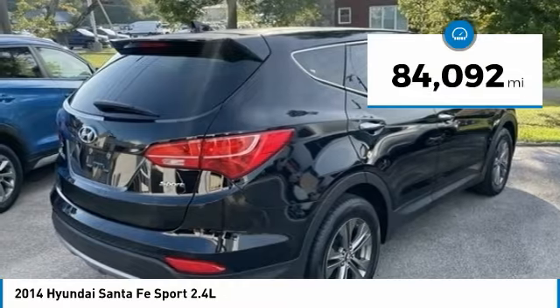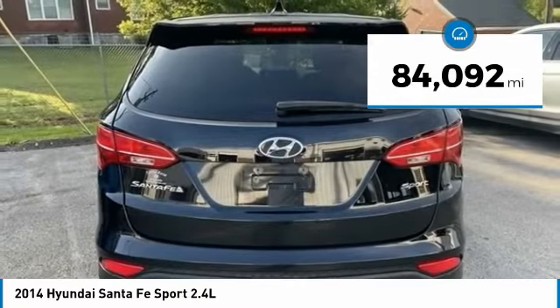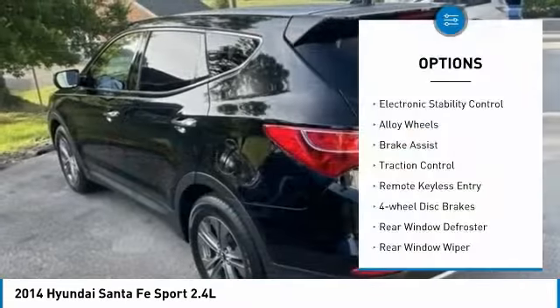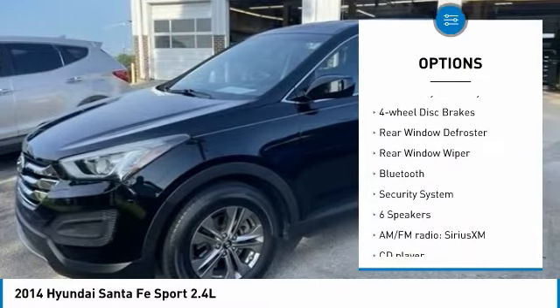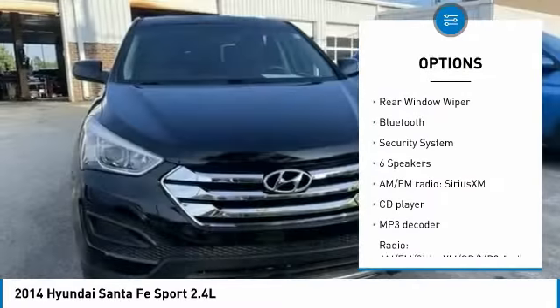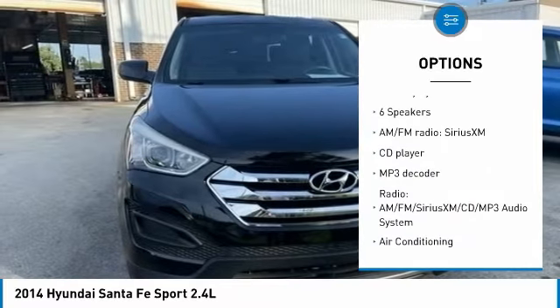This vehicle has less than 85,000 miles. Here are some of this vehicle's great options: electronic stability control, alloy wheels, brake assist, traction control, remote keyless entry, and four-wheel disc brakes.